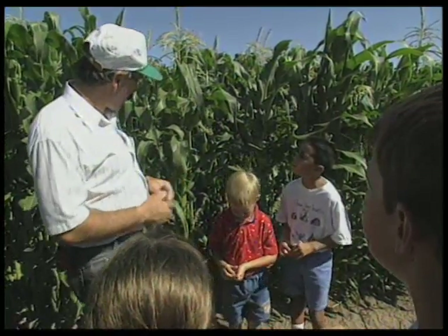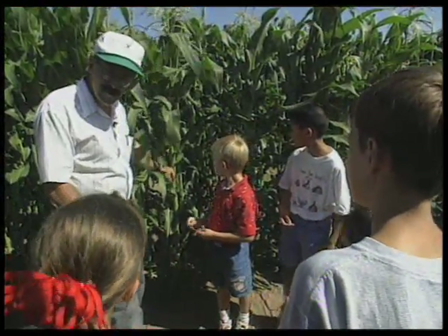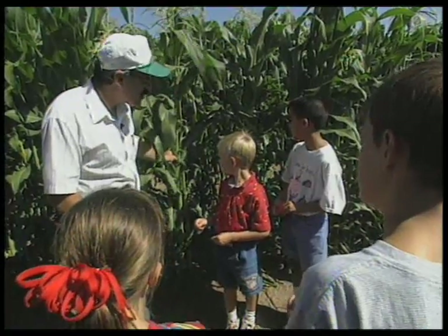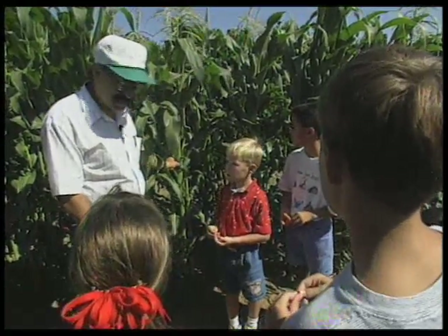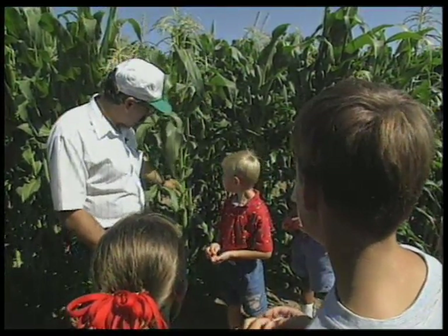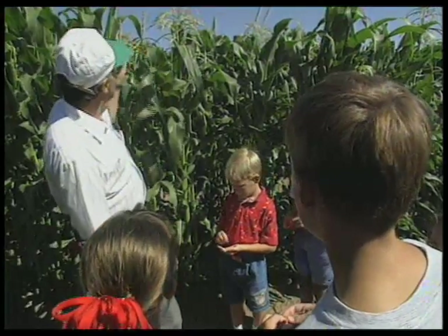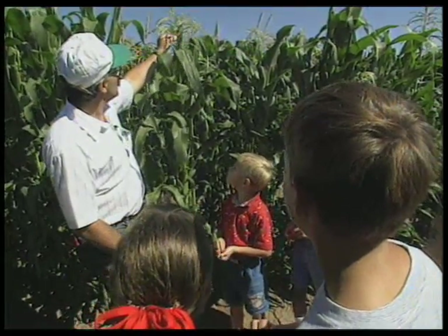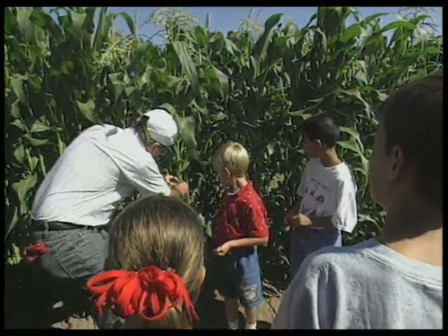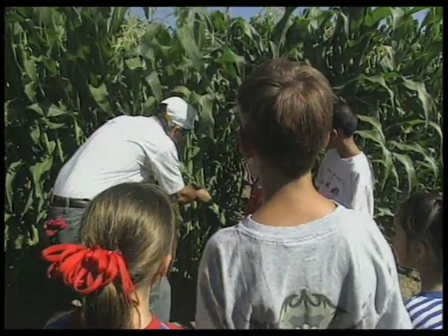So the tassel starts to come out and the branches of the tassel expand. And about the same time, right here, we have a part growing. Now what do you think this is? The corn? Right, that's the corn — that's going to become the ear, and that's the part that you'll eat. So as the tassel starts to show up on top of the plant, the ear starts to grow out from behind one of these leaves. And inside, the tassel is a very important part because that's where the pollen is. Here, where the ear grows, is a part of the corn plant called silk.